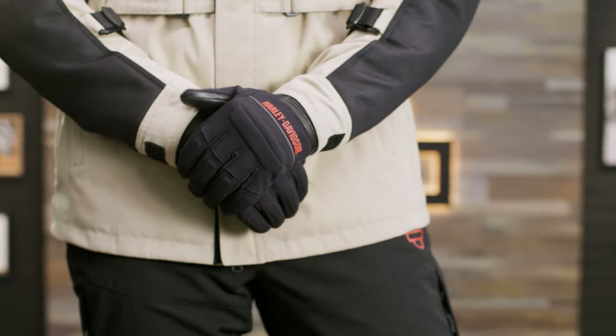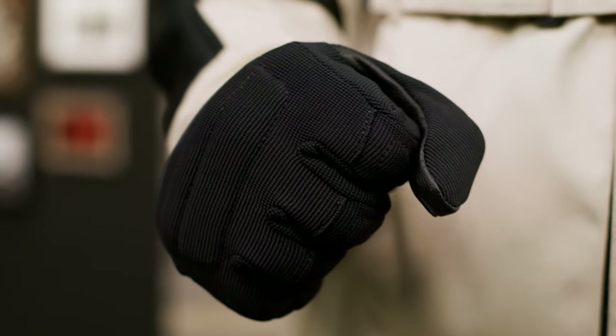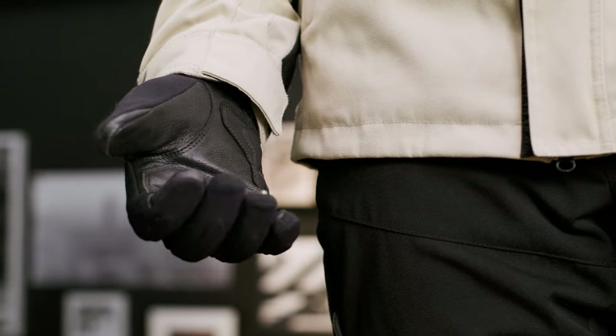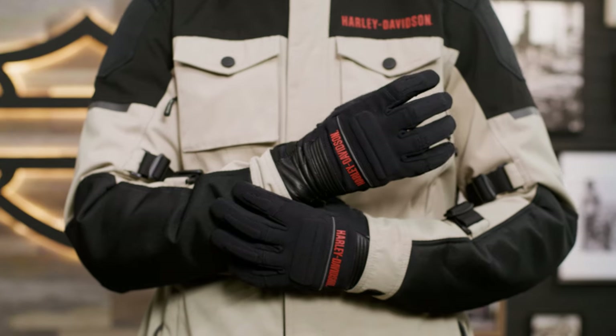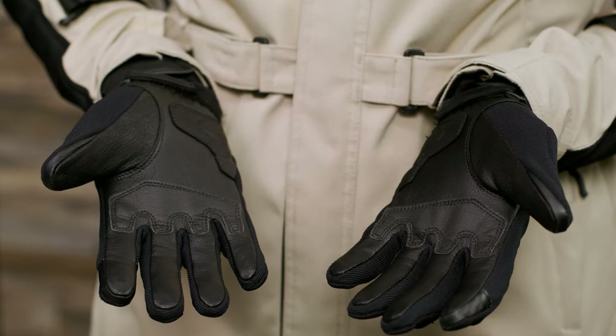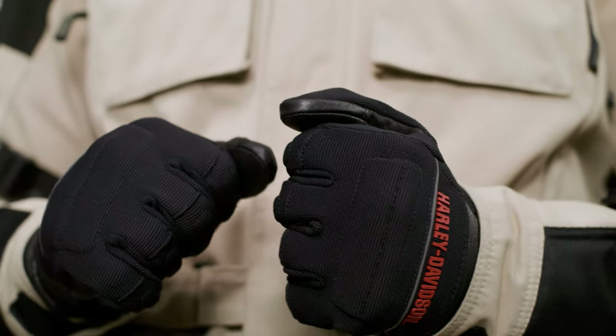Hardy hand protection is a must in order to shield your hands from any dirt or debris flicked up from the trail. The Quest mixed media gauntlet gloves provide great protection with reinforced CE Level 1 padded knuckles and reinforced padded palm and fingers. The gloves also feature waterproof and reflective materials, and are available in sizes small to triple XL.